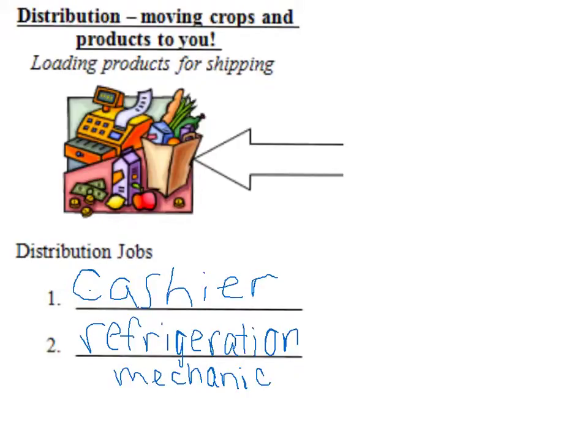In distribution we mentioned a cashier and a refrigeration mechanic. It's important to note that several jobs could fall into different areas because of the variety of roles they can serve. For example, a computer technician might be needed in production agriculture to operate the GPS unit on a tractor.